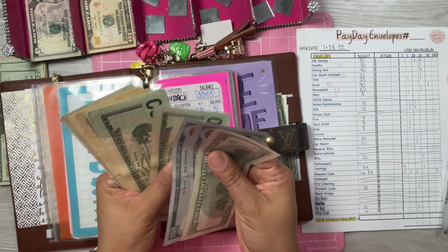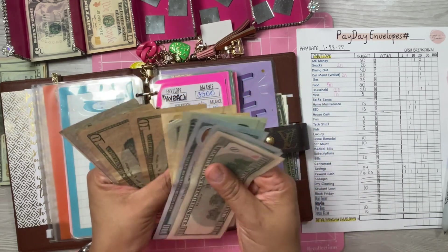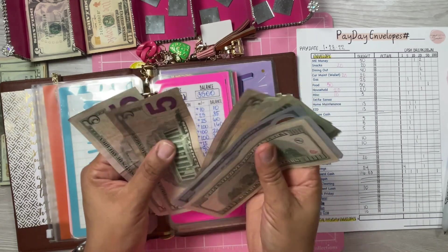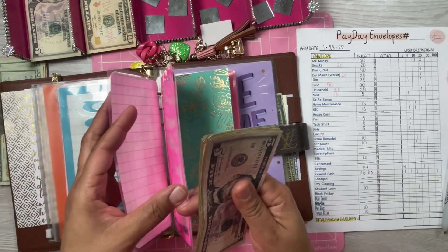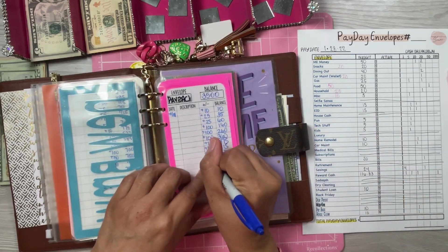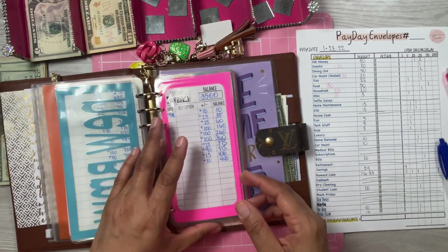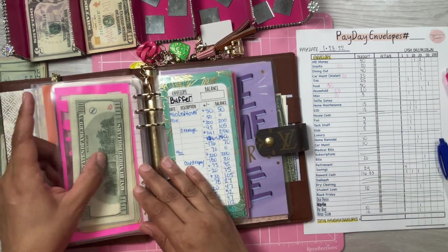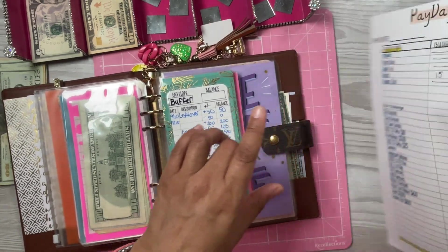Counting payback: $100, $200, $300, $320, $340, $360, $380, $390, $410, $420, $425, $430, $435, $440. So $440 so far in payback. The total I'm paying myself back was $3,500. So I have a long way to go, but I am going to do it. Buffer is going to get $15.